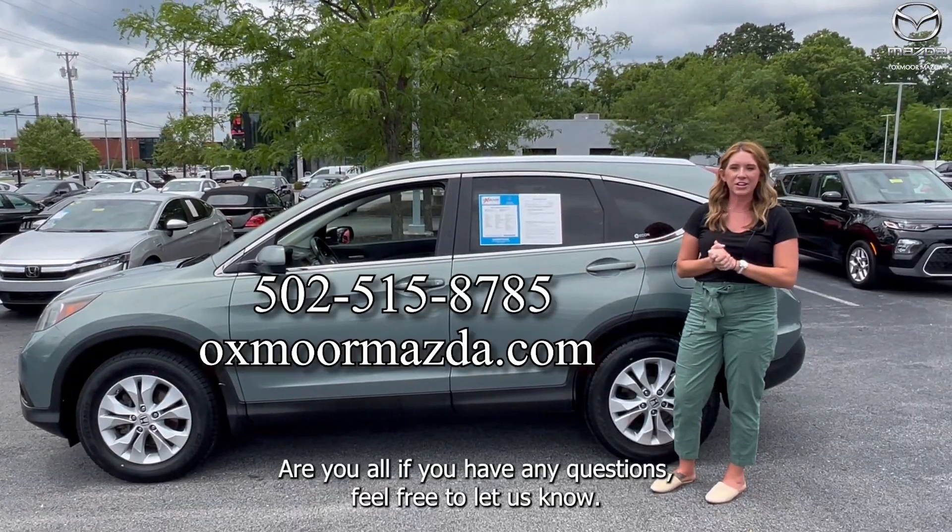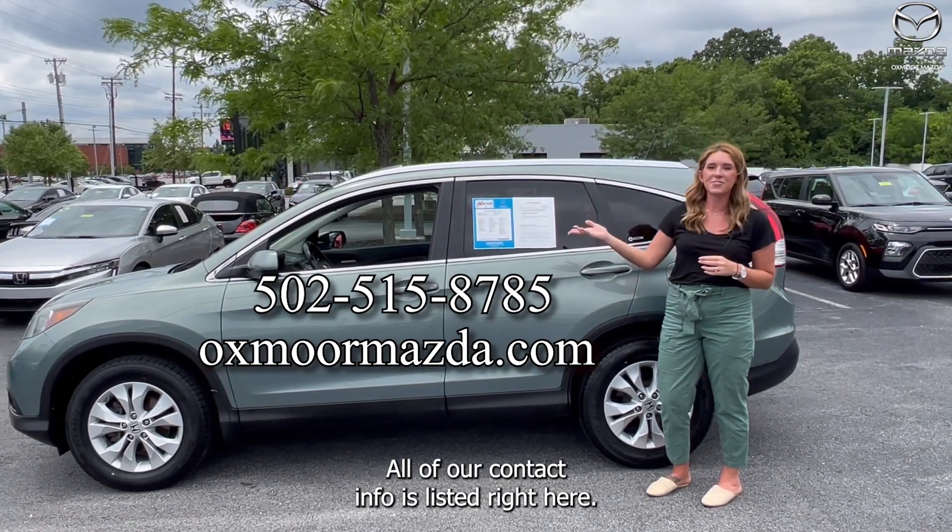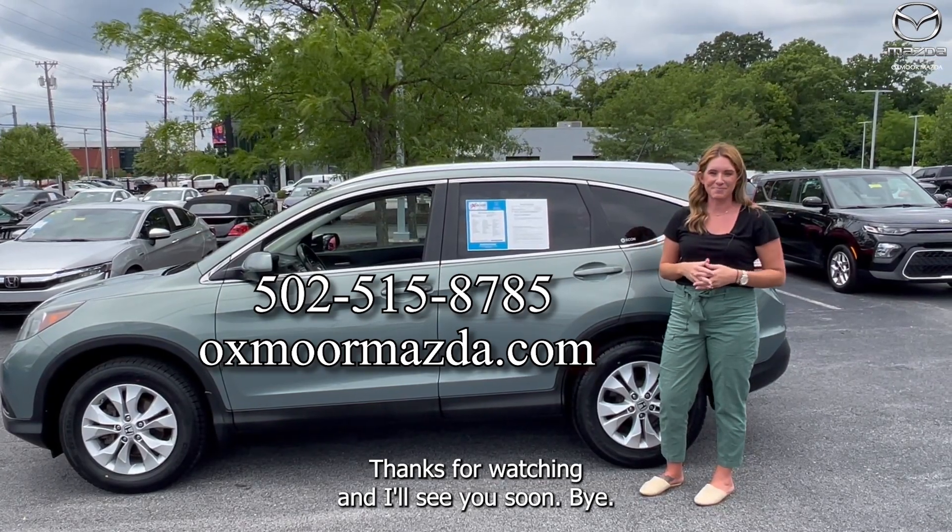All right, you all. If you have any questions, feel free to let us know. All of our contact info is listed right here. Thanks for watching and I'll see you soon. Bye bye.